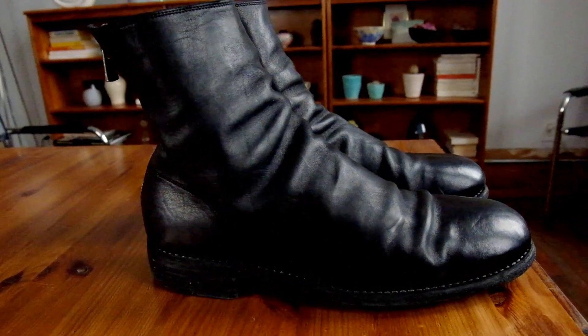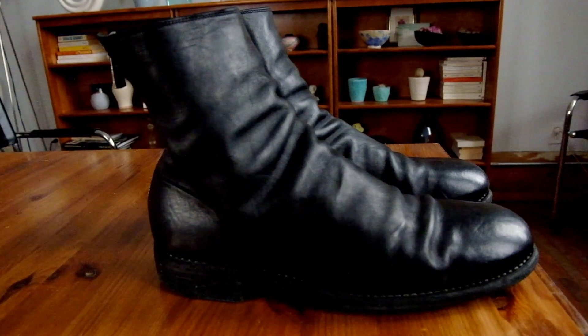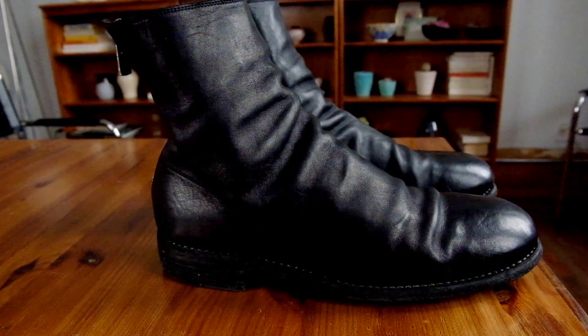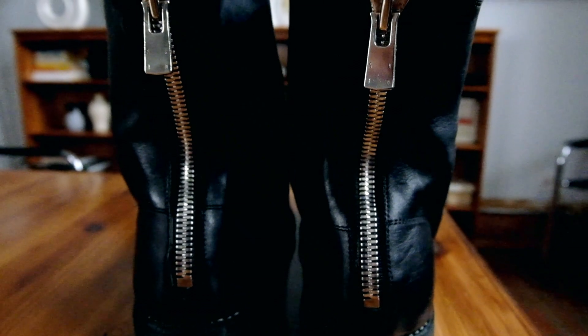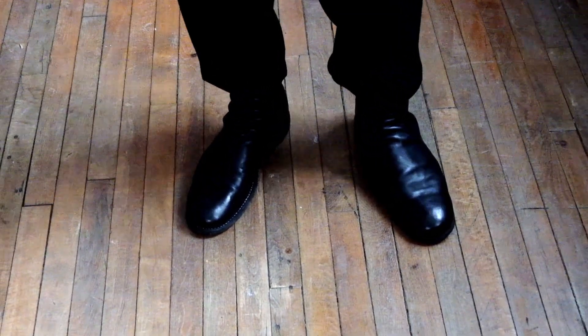This is the Guidi boot, called the 986 horse boot. It's beautifully constructed, and as you can see it has a little bit of an arch to it. It's horse leather, all made in Italy by Guidi with leather sourced from Guidi. It has that thick zipper to resist the creation process, and a stacked leather heel. One interesting element is that the sole is actually very smooth, which could potentially make you slip or fall, as it has virtually no friction.